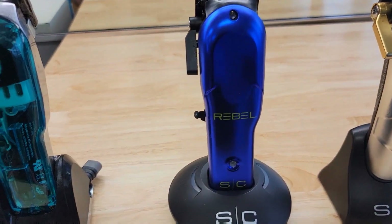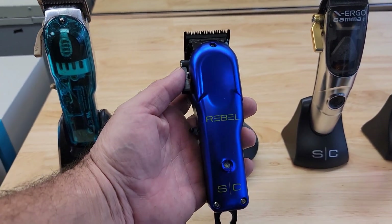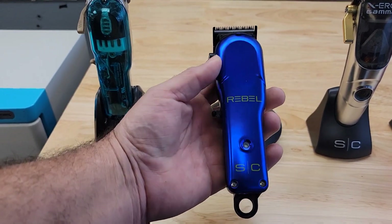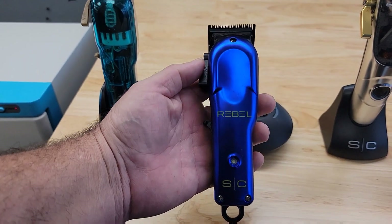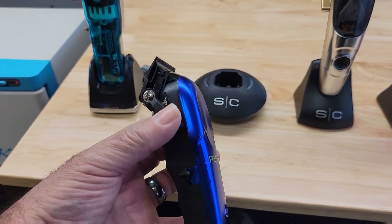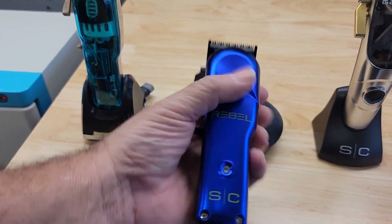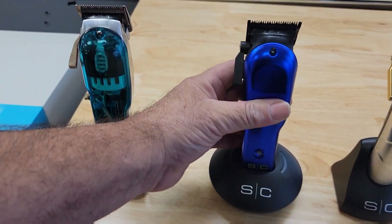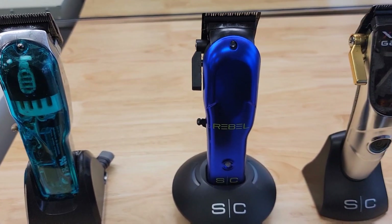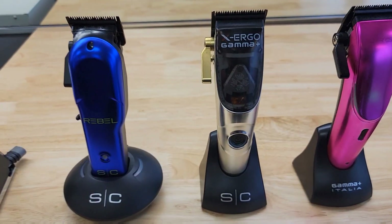The next machine is the new Stylecraft Rebel. This machine has a 700 RPM motor with extremely good torque, which means it will cut through bulk a lot easier. It has a click system on the lever. This is a brand new product that just came out by Stylecraft and Gamma — and Stylecraft and Gamma are the same company, if you guys don't know.